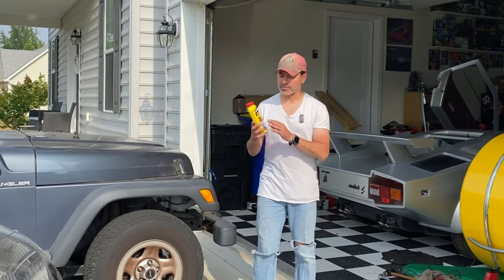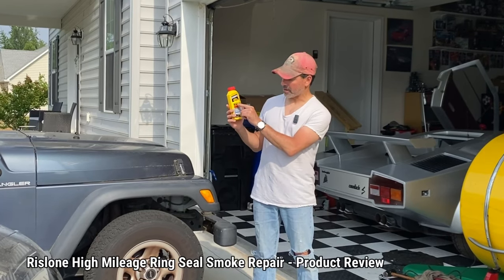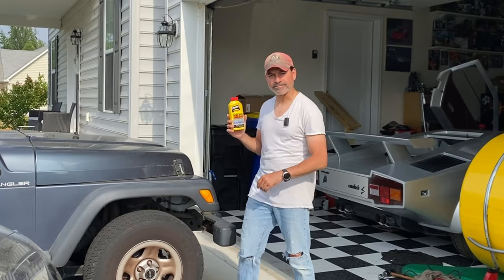Welcome to Andy's Garage. I'm Andy Phillips and today I'm going to be doing a product review on this Ring Seal Smoke Repair High Mileage Formula by Wrist-Loan. Let's go ahead and get started.